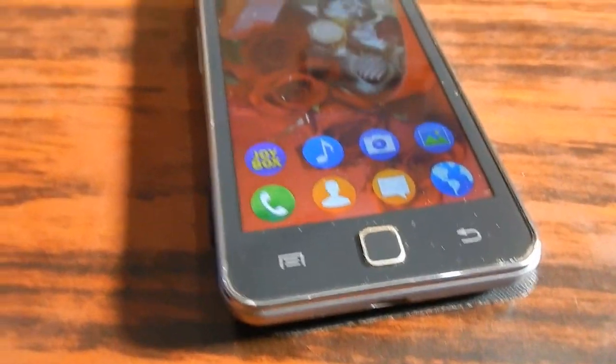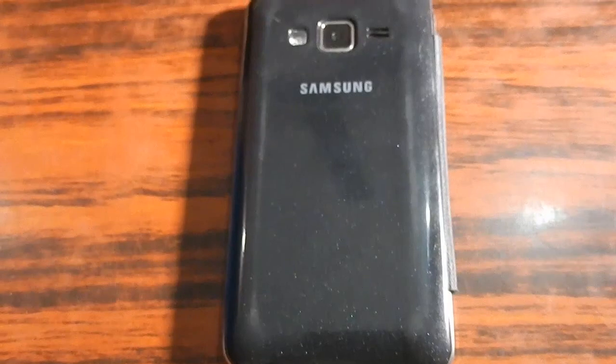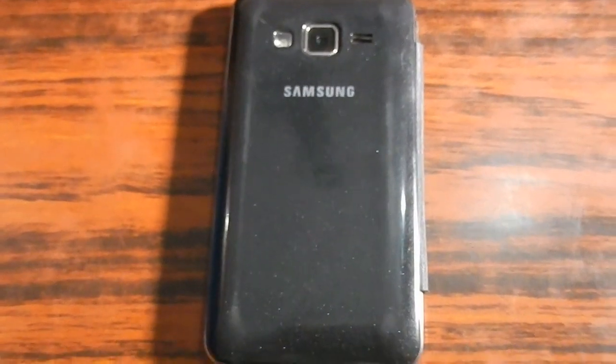The camera will be 8 megapixels on the rear and 5 megapixels on the front. The battery on the Samsung Tizen Z3 will be a 2600 mAh battery, so the battery backup will also be impressive.